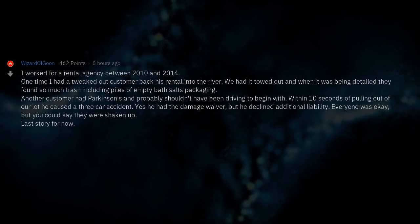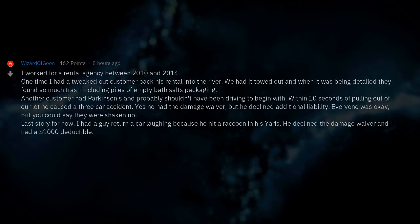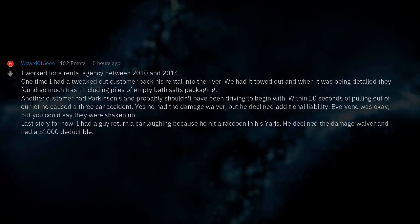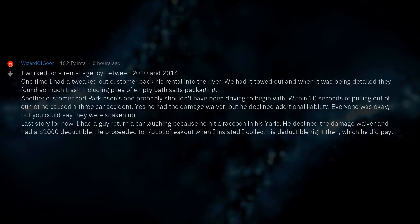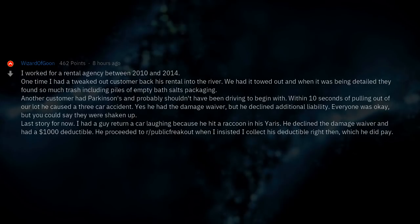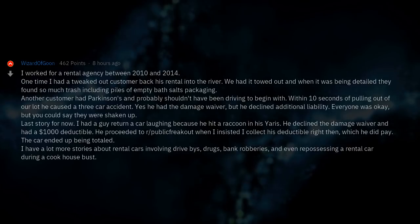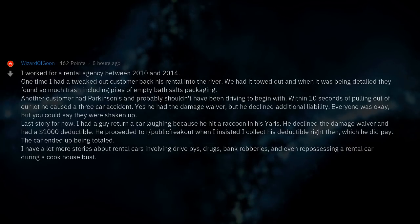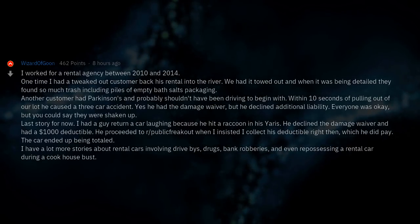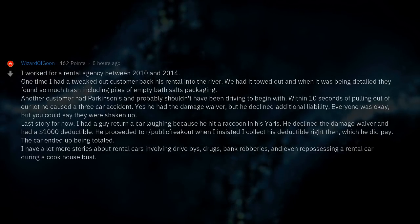Last story for now: I had a guy return a car laughing because he hit a raccoon in his Yaris. He declined the damage waiver and had a $1,000 deductible. He proceeded to have a public freakout when I insisted on collecting his deductible right then — which he did pay. The car ended up being totaled. I have a lot more stories about rental cars involving drive-bys, drugs, bank robberies, and even repossessing a rental car during a crack house bust.